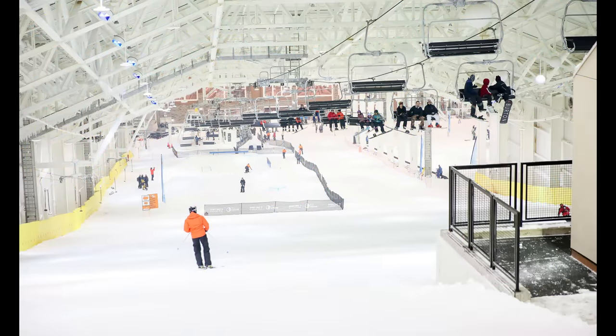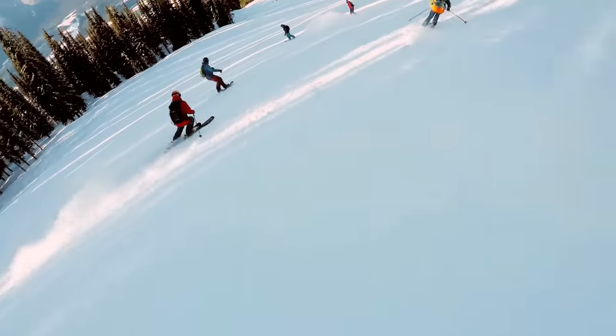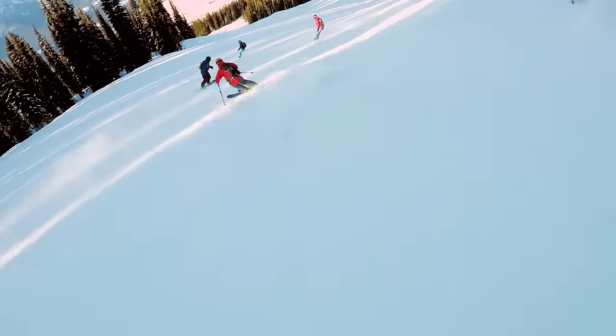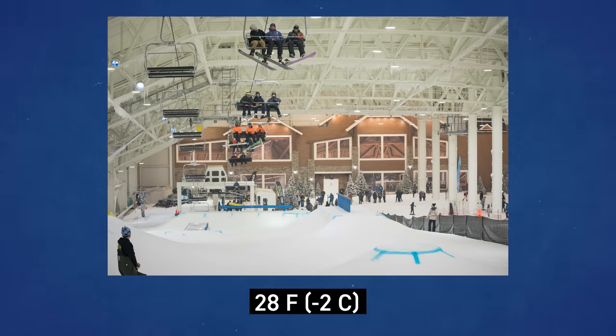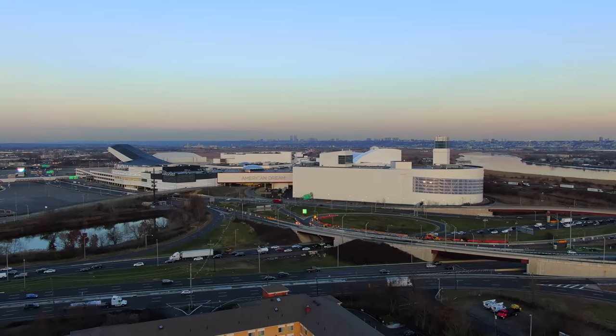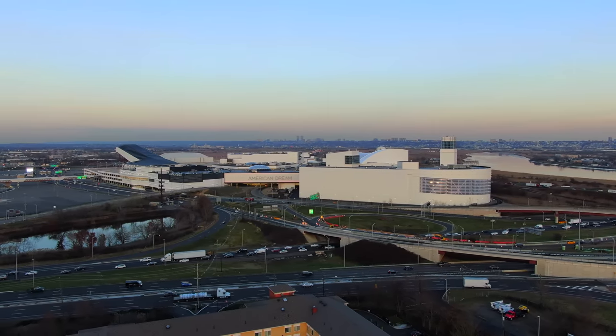Everything in here is engineered to look and act as authentically as possible, to give visitors a replica experience of skiing on a natural mountain. The space is climate-controlled to a consistent 28 degrees Fahrenheit, or minus 2 degrees Celsius, using heavy-duty chillers. The building draws so much energy that the local infrastructure had to be upgraded to accommodate it.